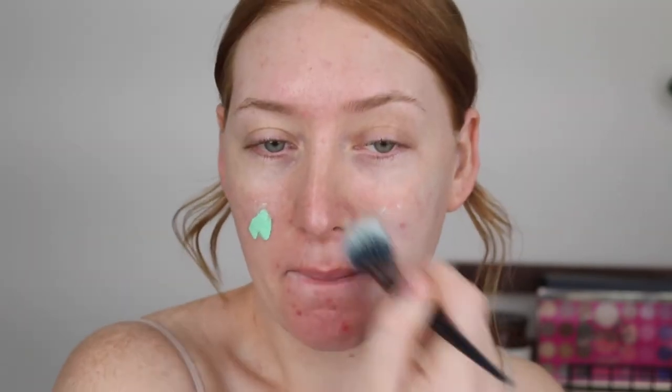I'm just going to start out with my L'Oreal Anti-Redness Primer. I am looking quite red today so let's even out this skin tone. Then I'm just going to take my NARS Soft Matte Complete Concealer and cover up some of these blemishes.